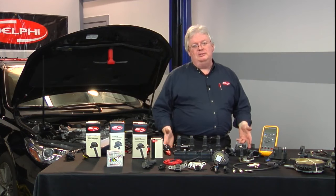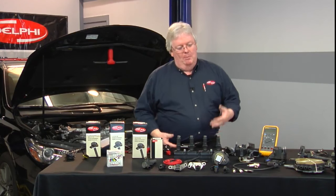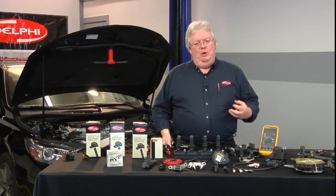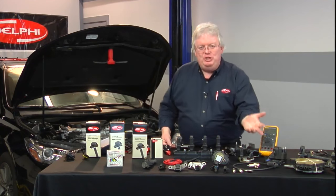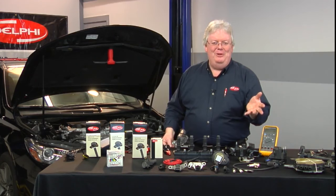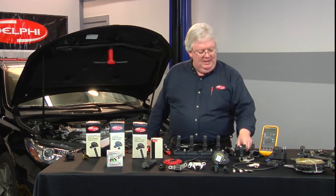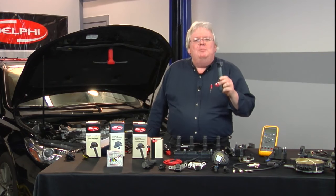What makes coil-on-plug modules go bad? What makes COPs go bad? Well, the same thing that makes any coil go bad, whether it be an old '62 Chevy oil-filled coil or a brand new 2016 Chevy with a three-wire smart coil go bad.